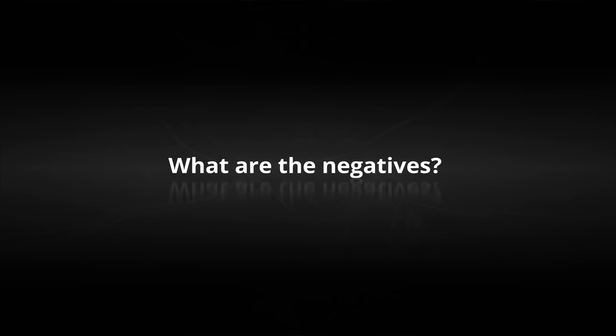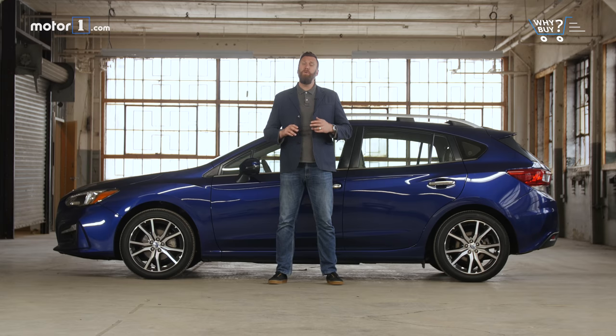What are the negatives? Subaru's standard all-wheel drive is both its biggest blessing and its biggest detriment. If you need it, it's great. If you don't, it means it's slightly more expensive than the competition and a little less fuel efficient.